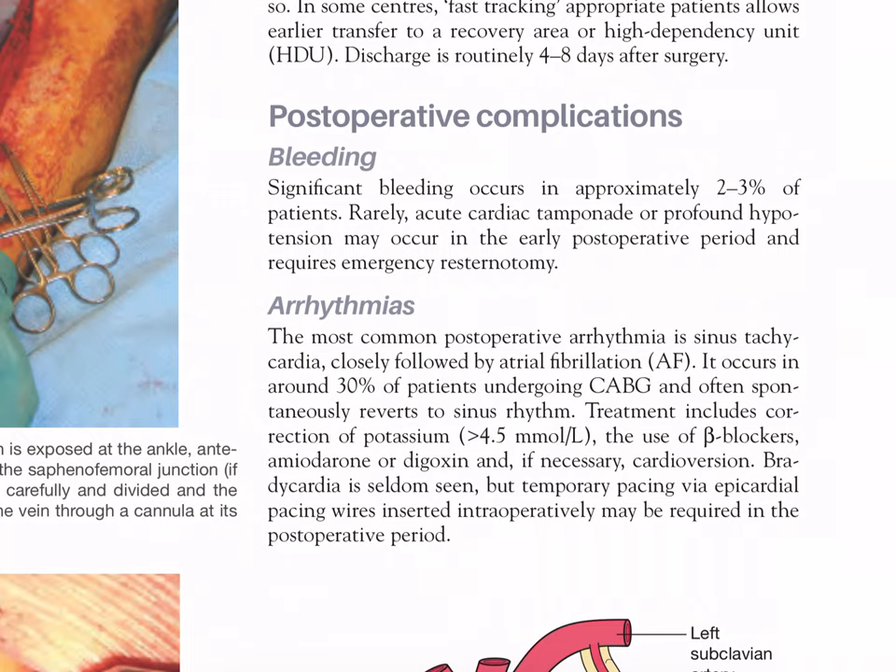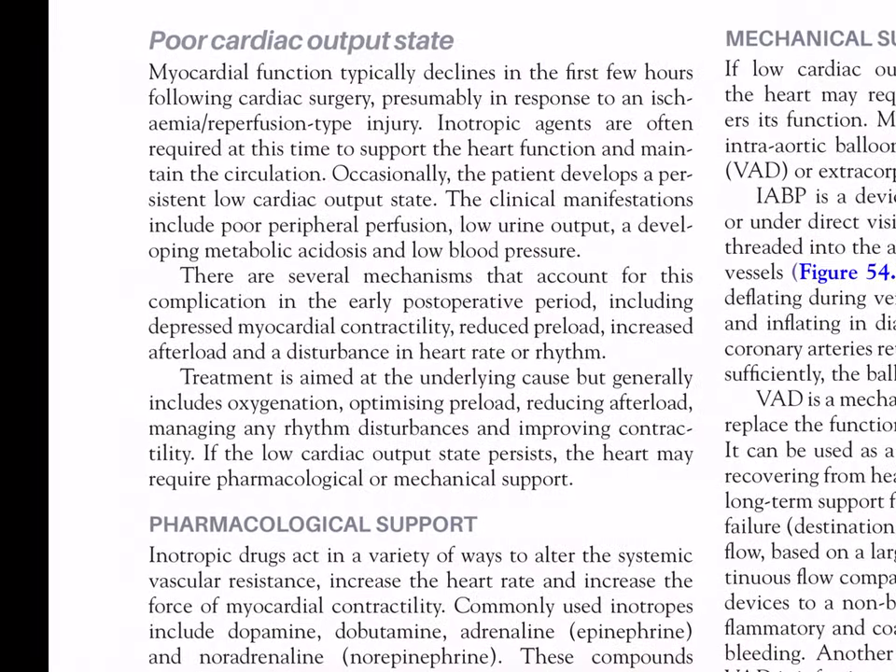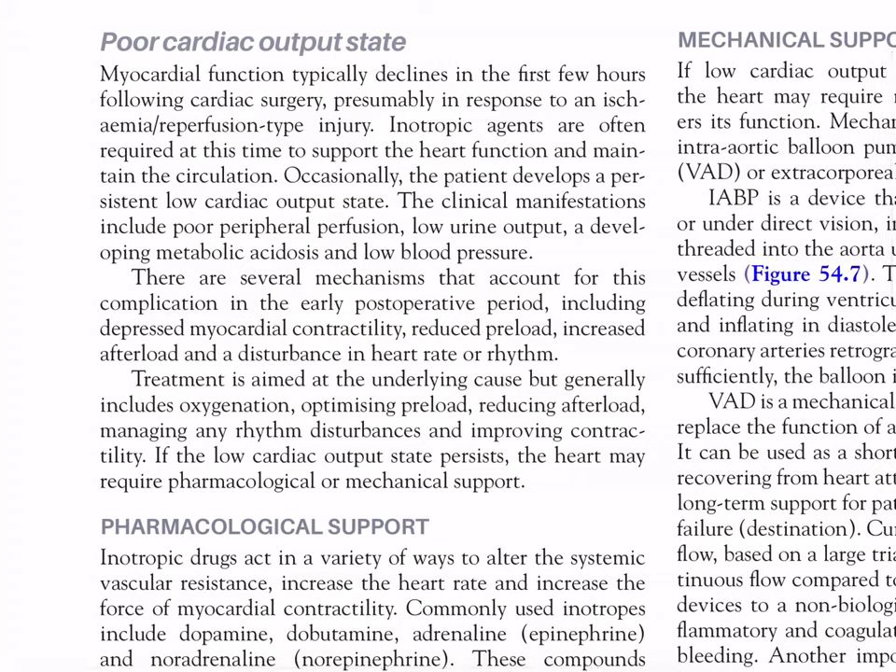Atrial fibrillation often spontaneously reverts to sinus rhythm; treatment includes correction of potassium to more than 4.5 mmol/L, the use of beta-blockers, amiodarone, or digoxin, and if necessary cardioversion. Bradycardia is seldom seen, but temporary pacing via epicardial pacing wires inserted intraoperatively may be required in the postoperative period.